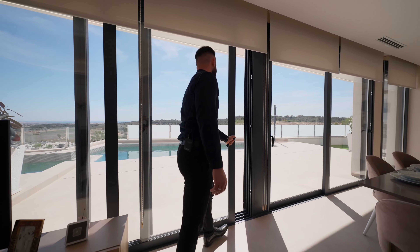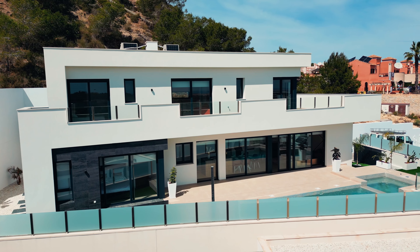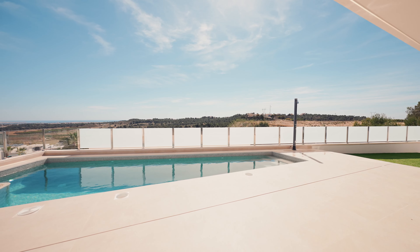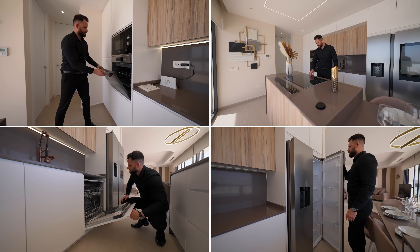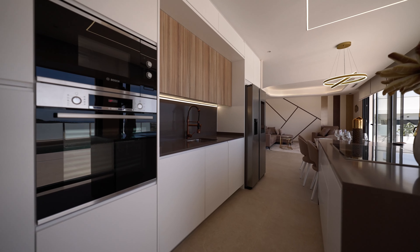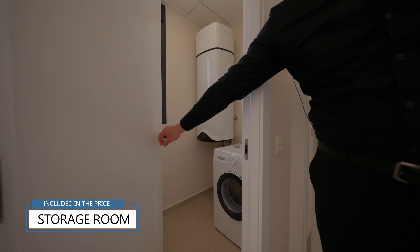All furniture is installed and already included within the price. All the white goods are already set up and are included in the price. This property also has a spacious storage room that is included in the price.